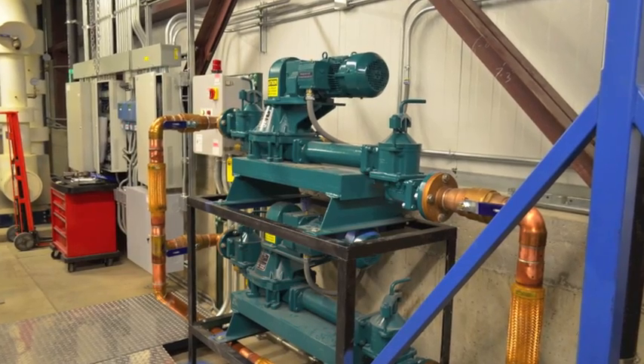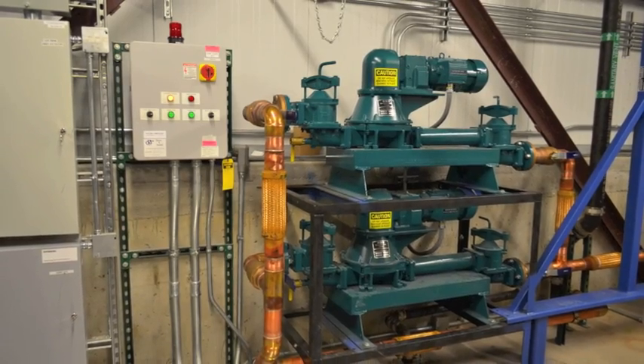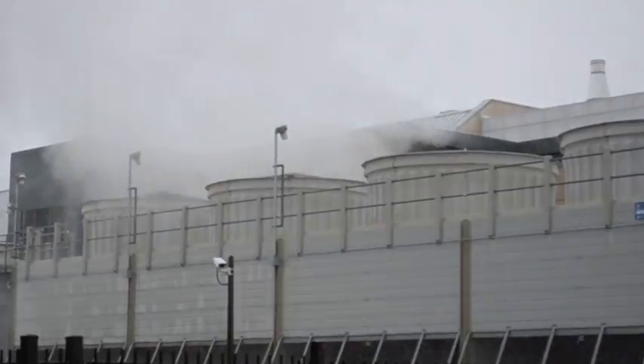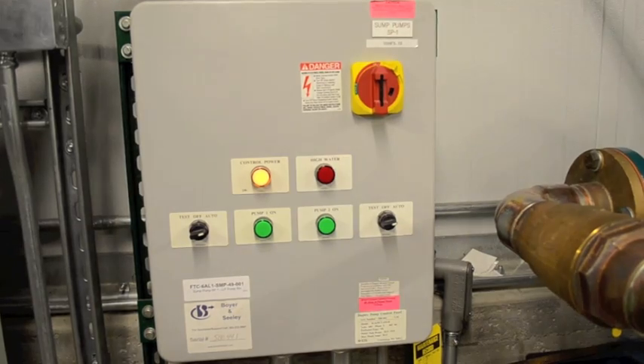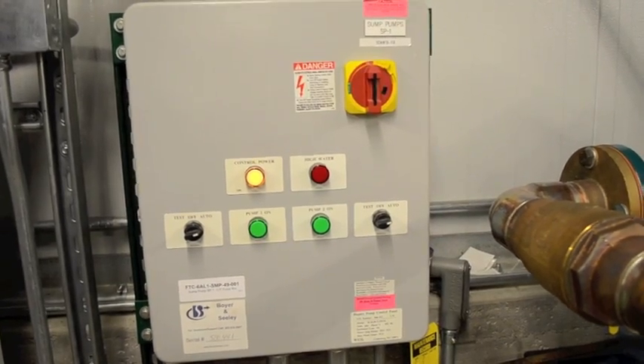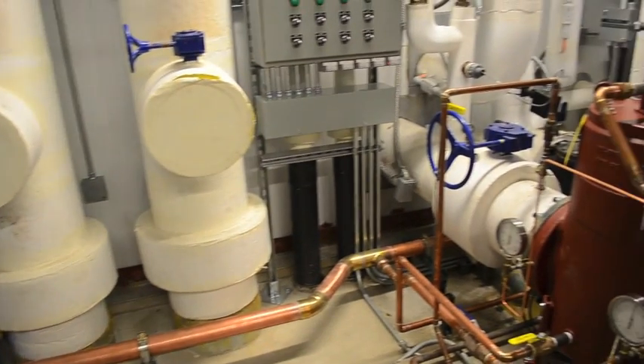WasteCorp went right to work designing and manufacturing two Mudsucker 3B-Series diaphragm pumps to pump cooling tower condenser water, also called backwash pumps. These patented Mudsuckers were designed to continuously pump the condenser water between 60 and 80 degrees Fahrenheit.